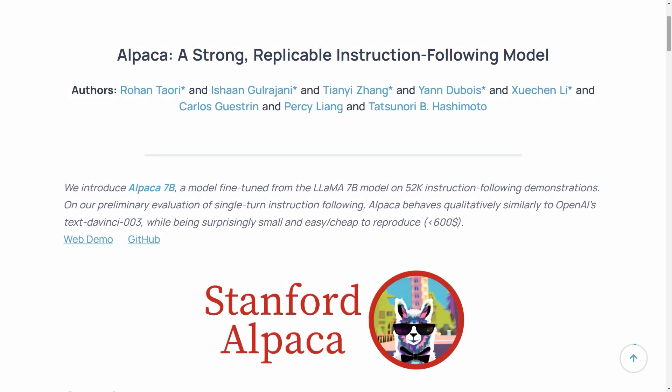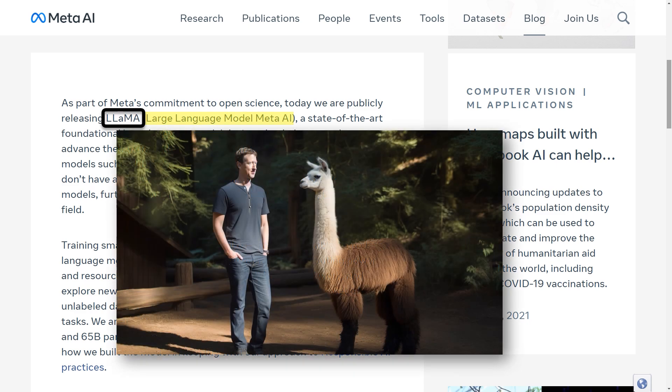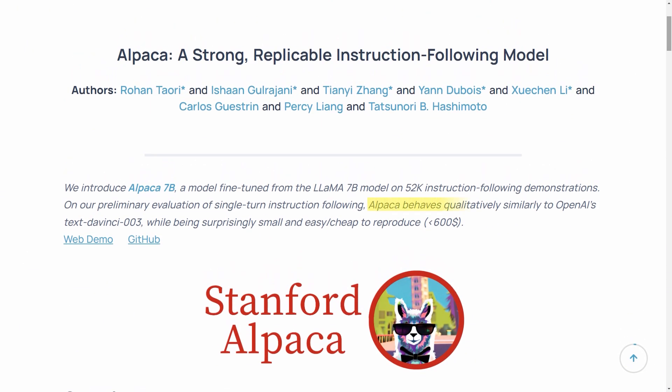They called the model Alpaca. Why Alpaca? The 7 billion parameter Facebook model that it's based on is called Large Language Model Meta AI, aka LLaMA. And llamas and alpacas are closely related — get it? Anyway, the result was pretty incredible, because as they say, Alpaca behaves similarly to OpenAI's text-davinci-003, which is ChatGPT-3, while being surprisingly small, easy, and cheap to reproduce.